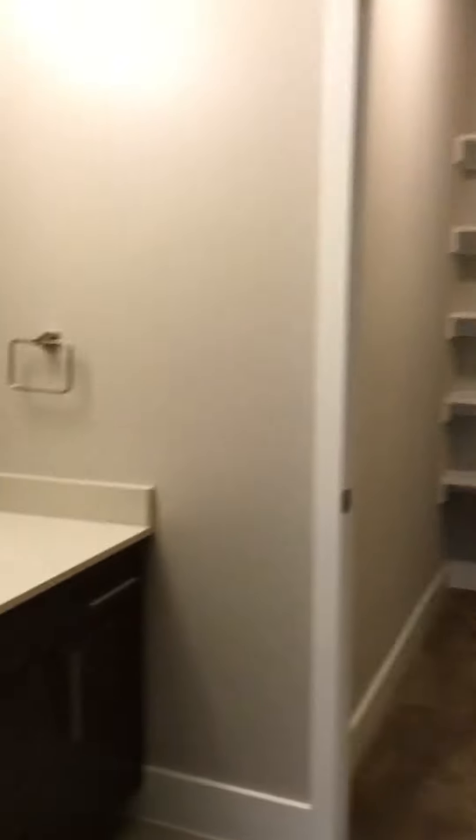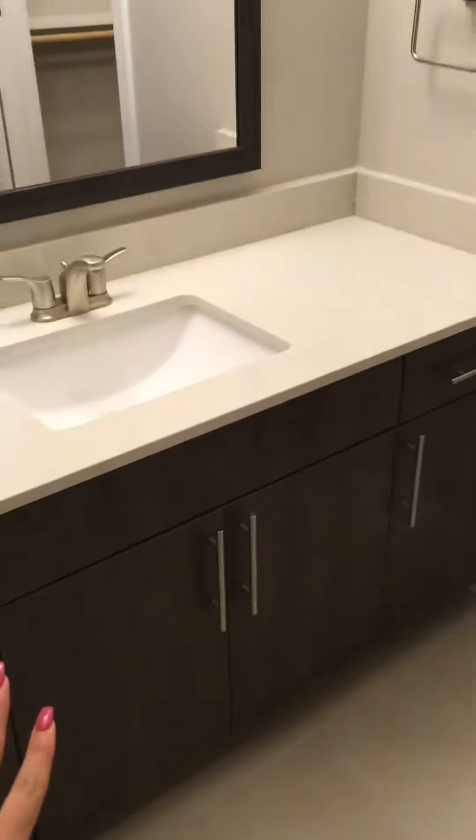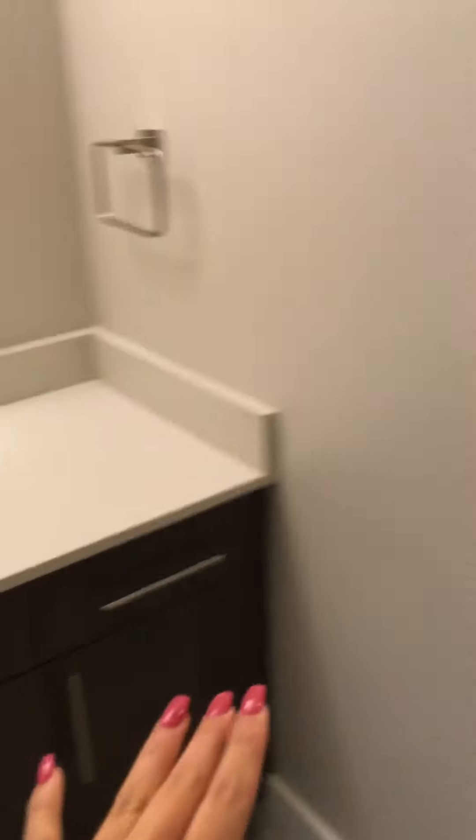Moving on to the bedroom. This would be the bedroom, and it leads right into the bathroom. You have the quartz countertops inside of here as well, more storage down here, and this little storage area as well. It's very spacious — there's lots of room to put stuff on the counters.